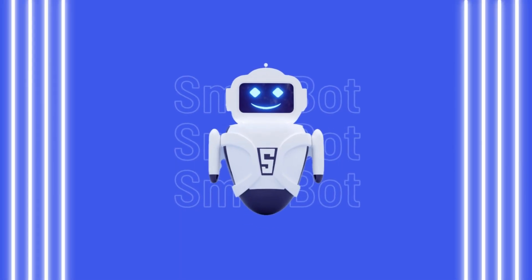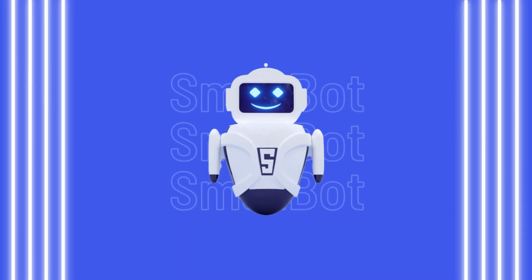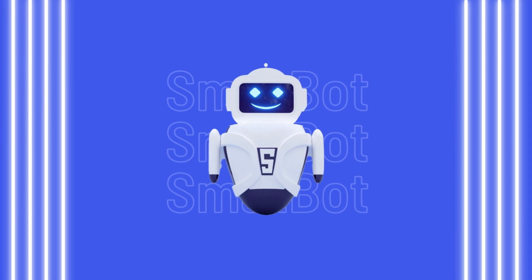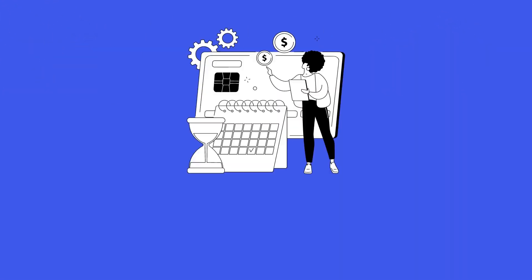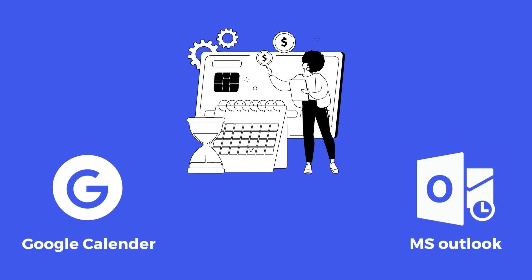We're excited to introduce SmatBot's new and improved features to take your customer service to the next level. Book hassle-free appointments online directly through SmatBot with the help of our integrations with Google and Outlook calendars.